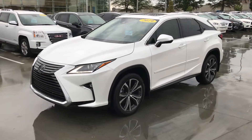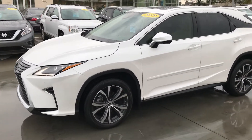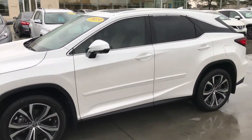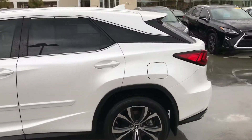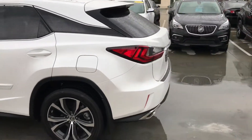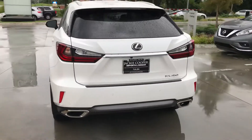Good morning, Tulsa. John Green and Jackie Cooper are taking a picture of this 2019 RX350. This vehicle literally has less than 2,000 miles on it — I think it's 1,800 and some change. We got super excited, obviously, to see something like this: the 2019 with such low miles on it.